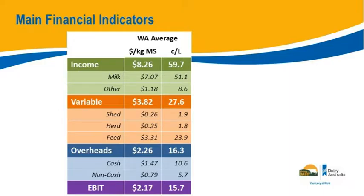Overheads: the cash component covers labour, rates, registration, insurance and the like — about 10 cents. Non-cash — imputed labour and depreciation — is about 6 cents. So overheads total 16 cents, variables 28 cents, giving basically a 44-cent cost to produce the milk against 60 cents in income, which leaves 16 cents EBIT — earnings before interest and tax.